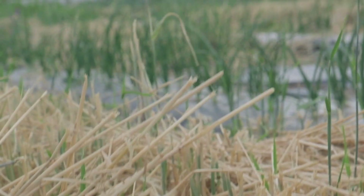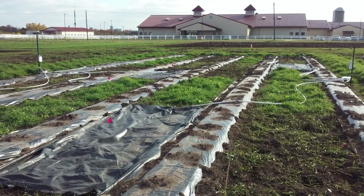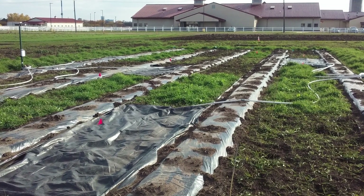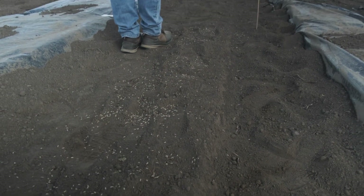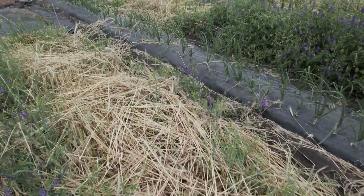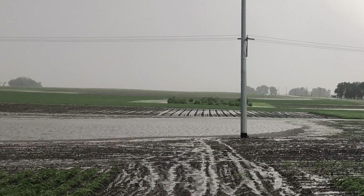Making raised beds in the fall is not a new technique — farmers have been doing this in other states, including Wisconsin, for years. What's different about our project is that we're using a rye cover crop to allow us to get into the field when it's wet in the spring and transplant.